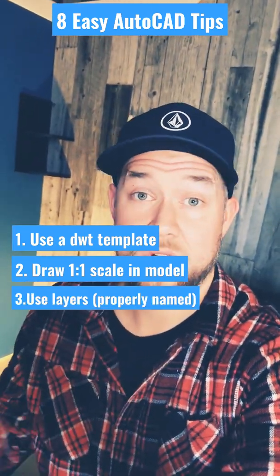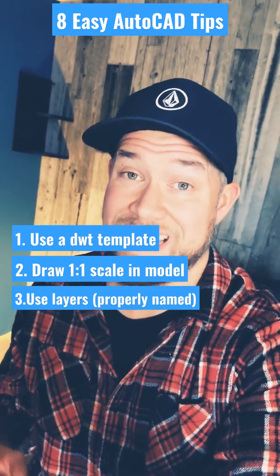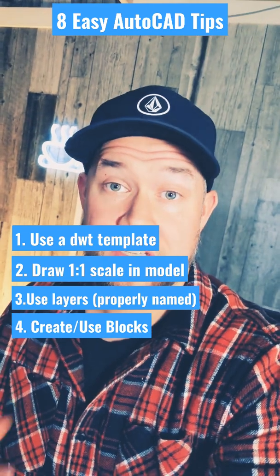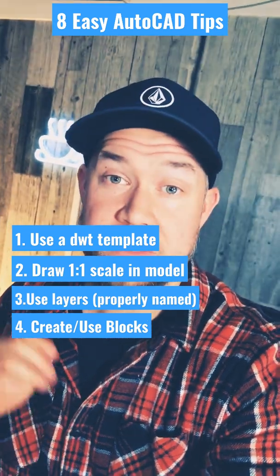Always use your layers — this is going to give you a lot more control over your objects and keep things organized. Anytime you find yourself creating the same objects more than once, make them into a block for easy reusability.